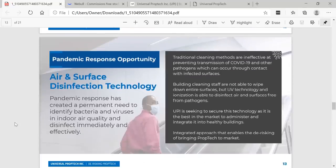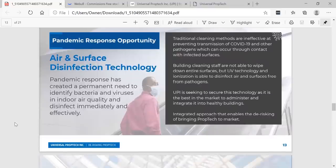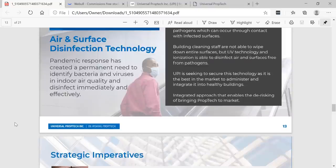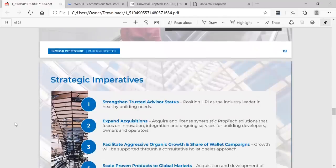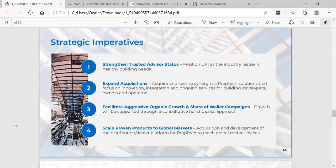This is their pandemic response opportunity — air and surface disinfection technology. Pandemic response has created a permanent need to identify bacteria and viruses in indoor air quality and disinfect immediately and effectively. Traditional cleaning methods are ineffective at preventing transmission of COVID-19 and other pathogens, which can occur through contact with infected surfaces. Building cleaning staff are not able to wipe down entire surfaces, but UV technology and ionization is able to disinfect air and surfaces free from pathogens. UPI is seeking to secure this technology and is best positioned to administer and integrate it into buildings. This can be so huge — a game changer in a COVID-19 world.